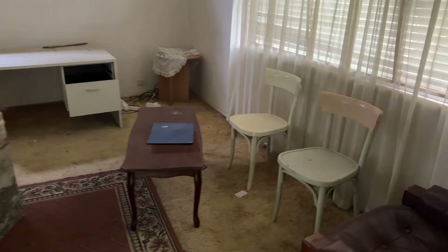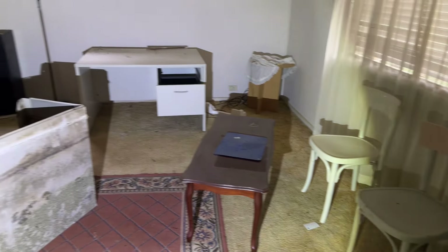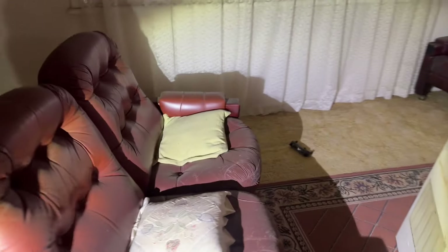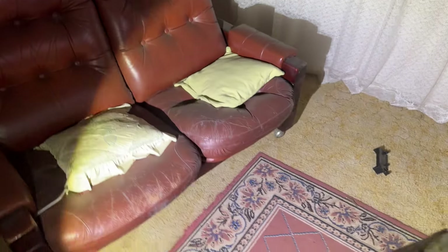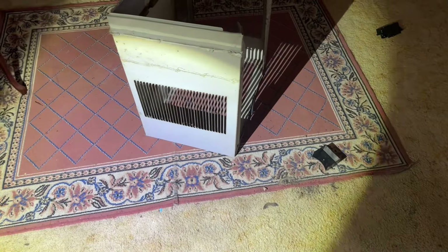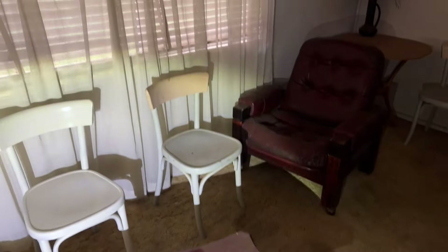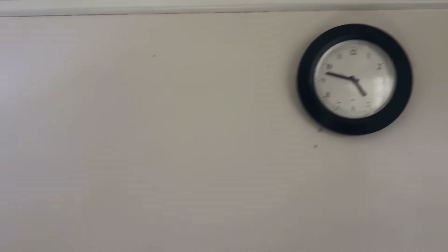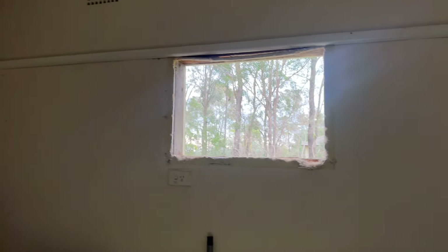Oh look at this — the lounge room is fully furnished, just about. Even the pillows remain, there's a rug on the floor, a coffee table, some chairs, a clock up on the wall. Someone's ripped out the air con unit and just left a hole in the wall there.